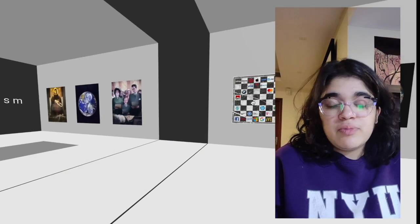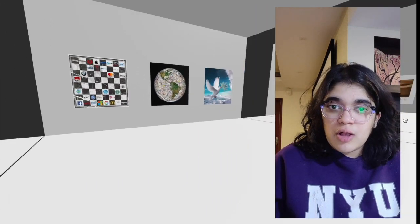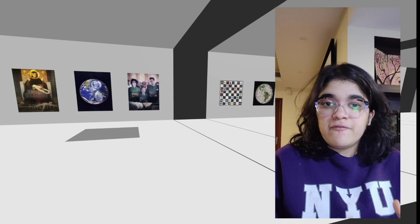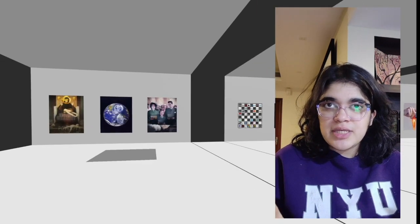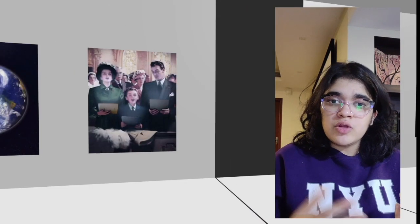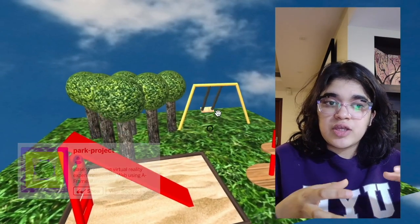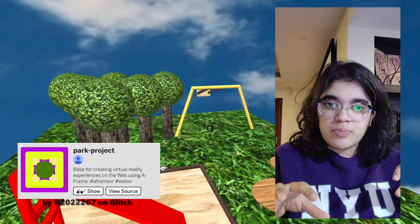I was thinking that firstly we could use 3D models of traditional objects like pedestals and a wine and cheese table to furnish our virtual gallery space, but we can also use the 3D models to create mini environments within the gallery space that are specific to each person's project.